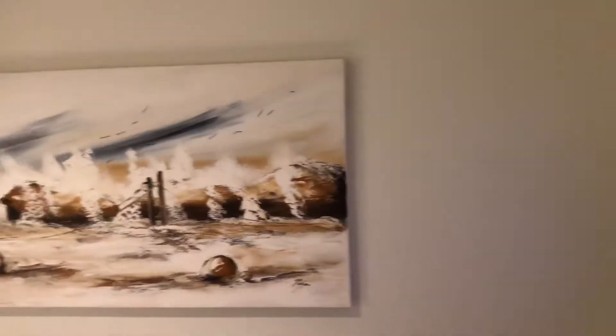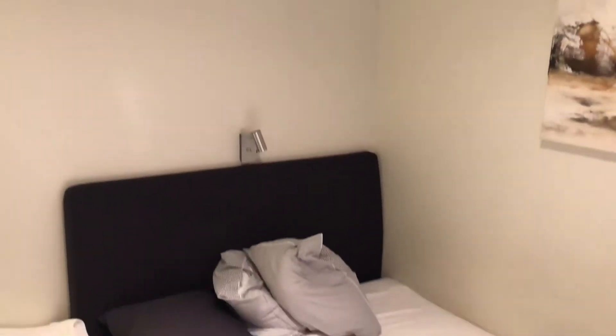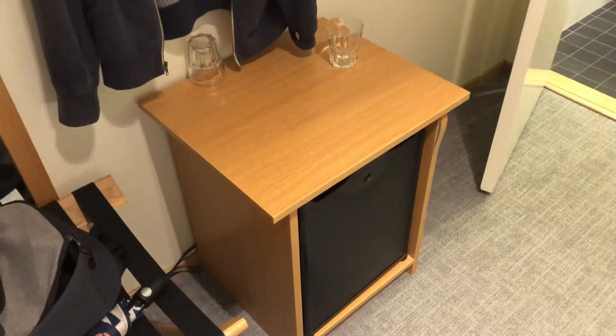This is the little room at the First Hotel Kungsbron in Stockholm. This is my little room. There's my bed. There's, I think, a fridge but it's locked.